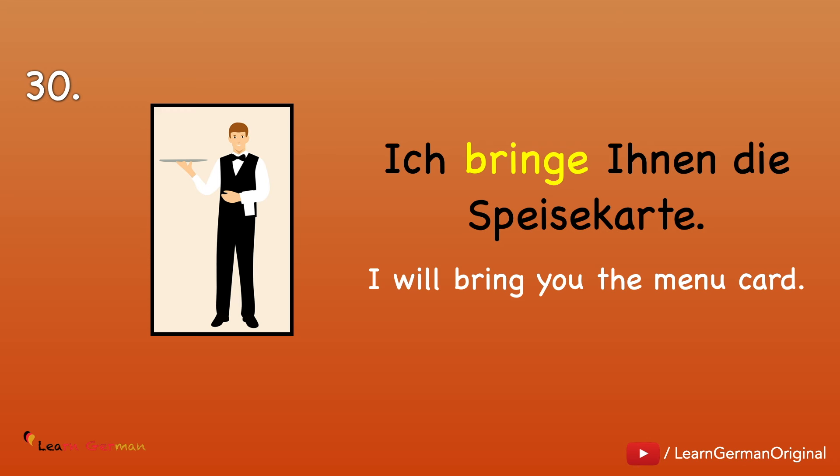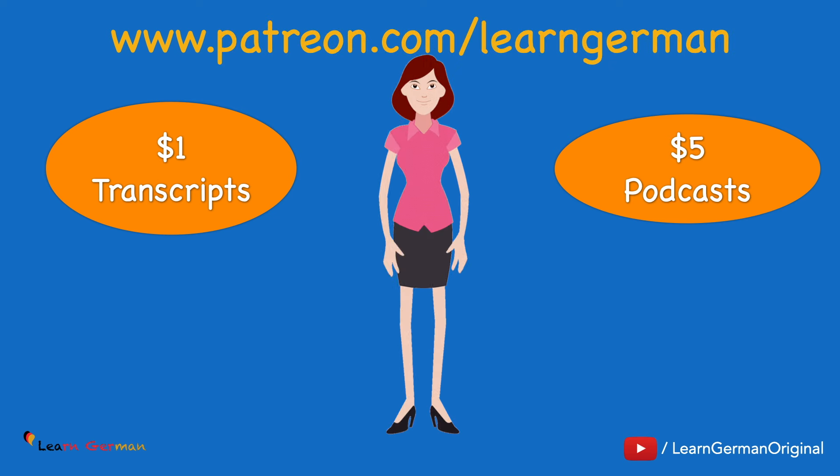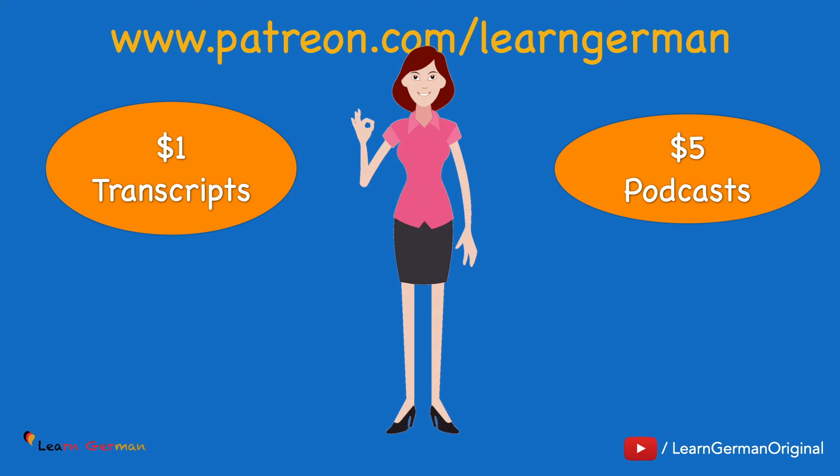So these were the next 15 verbs. Don't forget to go through them again. The best way to remember them would be to make your own sentences, or you can do an exercise. To practice what you have learned, you can download a free worksheet from our page on patreon.com. You can also gain access to our transcripts by becoming a $1 patron and a $5 patron to get access to our podcasts.